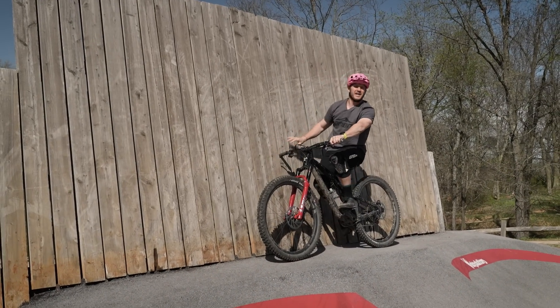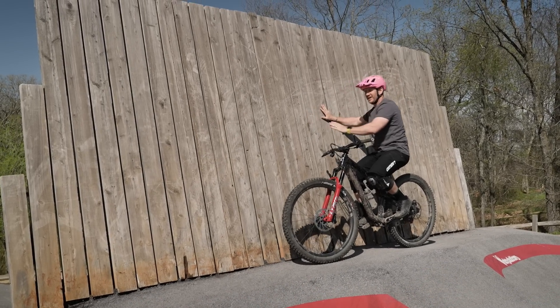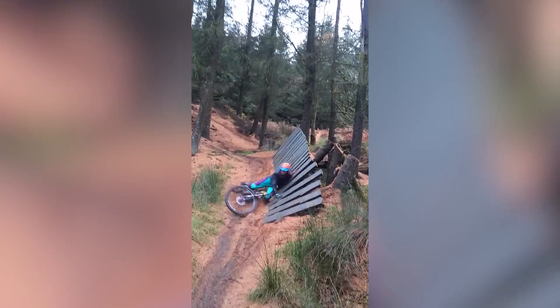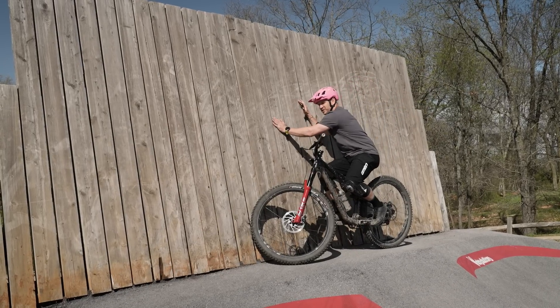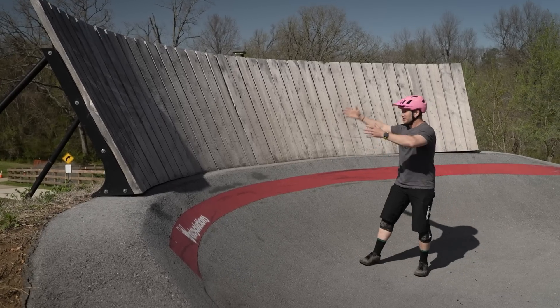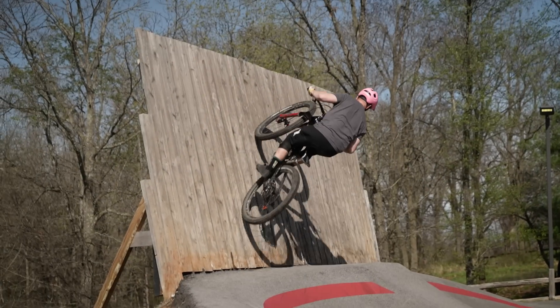Welcome back! I'm out here in Bentonville, Arkansas, and I'm going to teach you how to conquer your fears and ride wall rides. Before we get too carried away hitting a really difficult wall ride, let's bring it down a notch. Here's a perfect example of a wall ride above a berm. If you're feeling intimidated, you'd normally take the berm, but today I'm going to help you stick to that wall ride like a gecko.